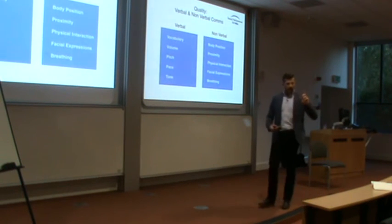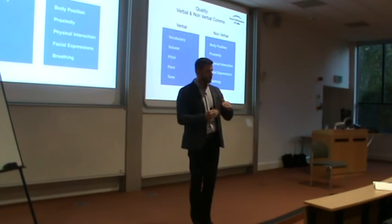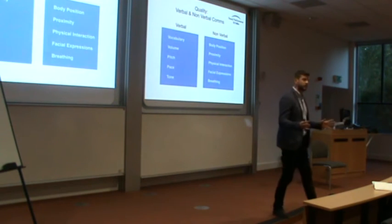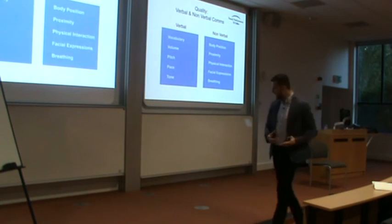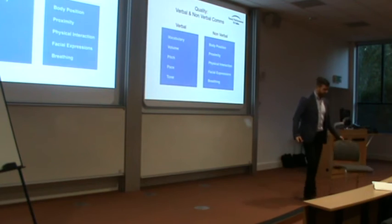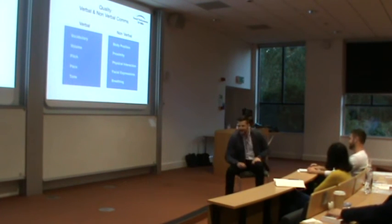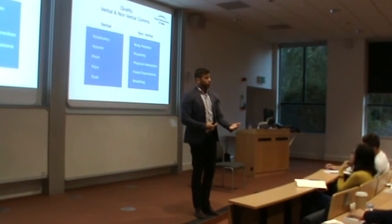Strong leaders are really good at counteracting the power trip thing. Where I've observed managers and leaders go wrong is going over to their employees in the workplace and talking down to them — it's quite uncomfortable. The great leaders would come over for a conversation and pull up a chair, sit down at your level. You feel much more comfortable because you're on a level playing field. Upwards and downwards proximity, and peering over people, really makes people feel uncomfortable.